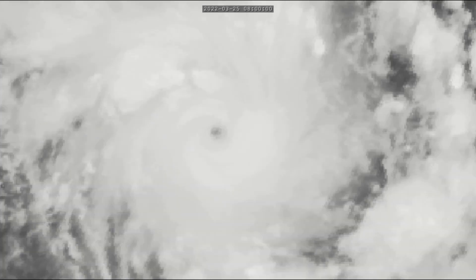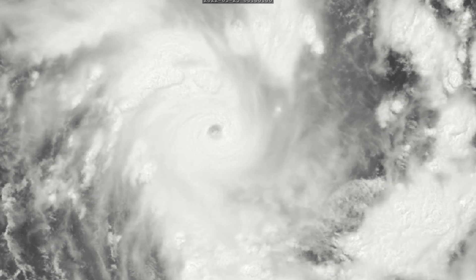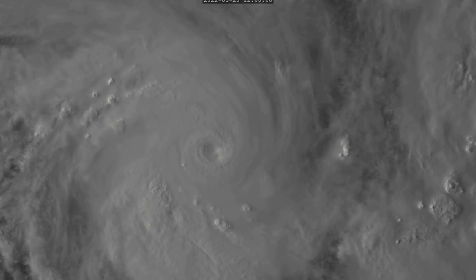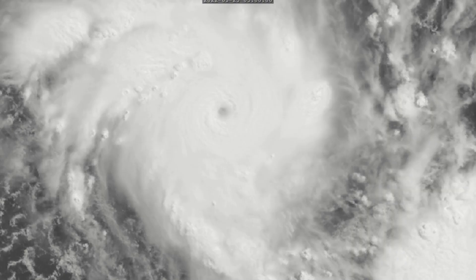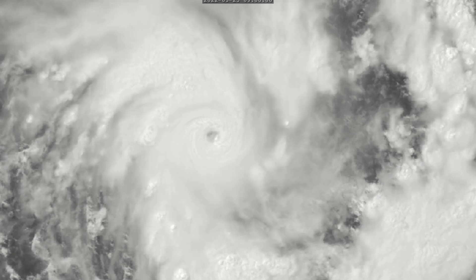The eye tried to clear out several hours ago and that process has started but has not finished yet. If the eye clears, we may see another phase of intensification and this storm could potentially reach Category 5 status. There is so much potential with this system, and Force 13 will continue conducting video updates as this storm traverses in the middle of nowhere.